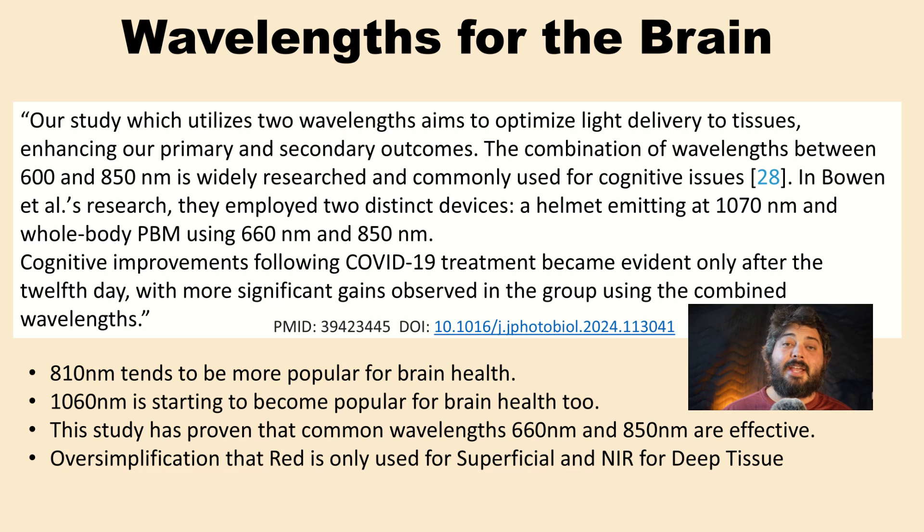On wavelength selection: 850 nanometers is not necessarily the best near-infrared wavelength but is definitely effective. There's a lot of hype around 1060, 1050, and 1072 nanometers as longer wavelengths that penetrate deeper with less scattering. However, this study showed 660 and 850 work fine. The researchers referenced a prior study comparing a 1070 nm helmet versus whole-body PBM at 660 and 850 nm for long COVID brain fog, where the combined wavelength did slightly better — hence choosing 660 and 850.